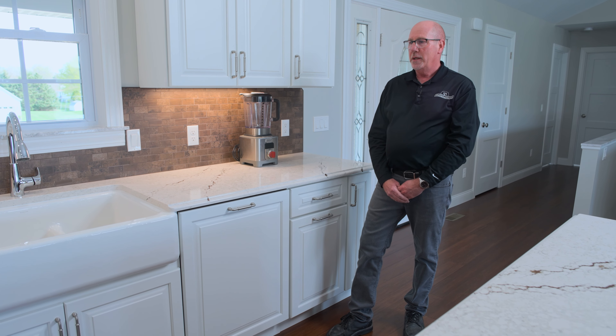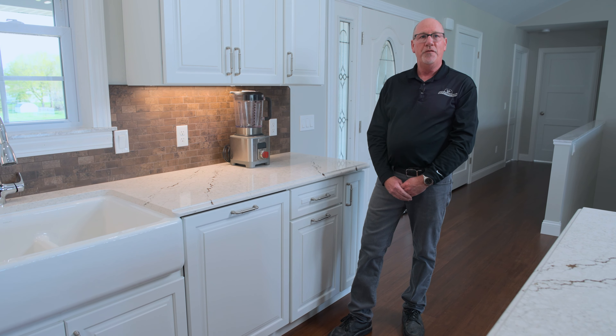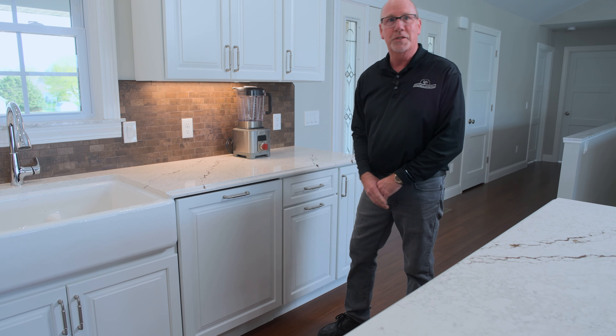In designing a space, we a lot of times want to conceal the dishwasher so it's not visually apparent that it's there. In this case we have a Cove dishwasher, and just like the fridge, once you close it, it disappears.